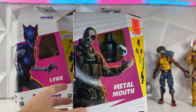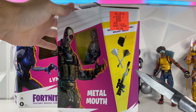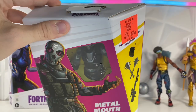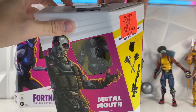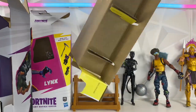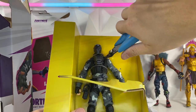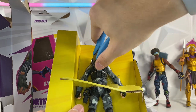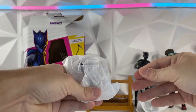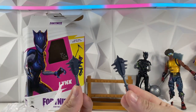Next up we have Metal Mouth — this is probably one of the coolest looking ones that I got. Another six dollar one from Ollie's. He comes with a super cool heavy sniper. Let's go ahead and pop this guy open. A bunch of accessories come flying out, but here we have the Metal Mouth skin. First up are his pickaxes — these are pretty cool looking pickaxes, I'm not gonna lie.